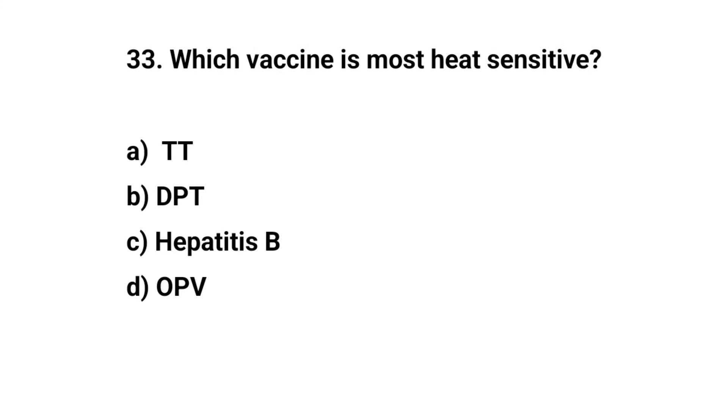Question number thirty-three. Which vaccine is most heat sensitive? The right answer is D: OPV.